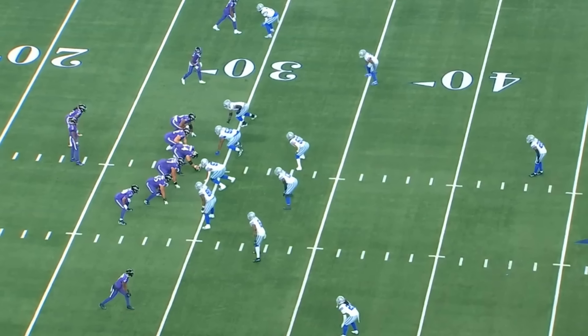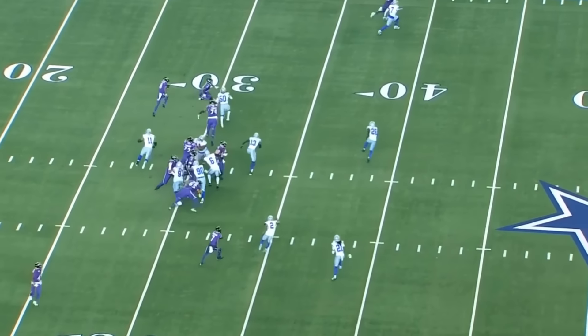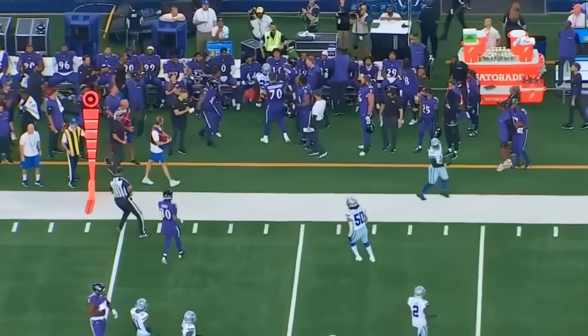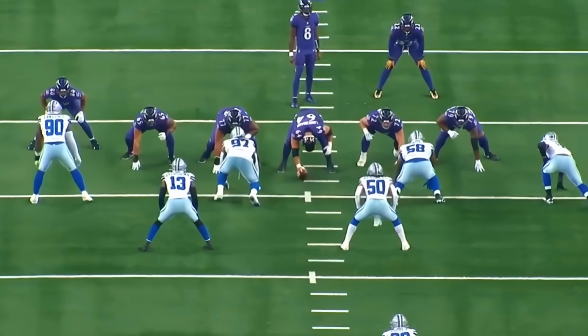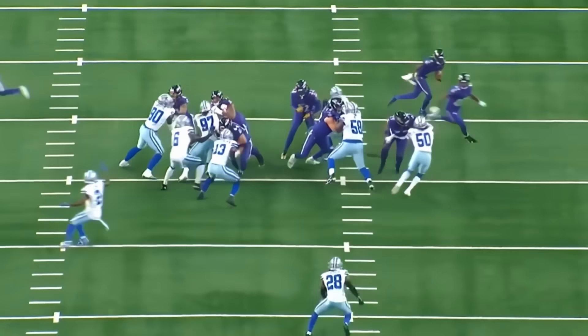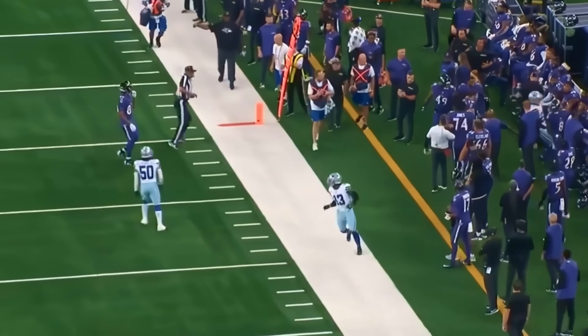So last week, we talked about the Dallas Cowboys defense and the fact that they weren't able to stop the run against the Saints. One of the reasons why they struggled was because the run fits were really, really off. It's little things that I feel like just need to be cleaned up, but the Cowboys are just making mistakes. And it's kind of surprising because Mike Zimmer is a good coach — he hasn't really shown these types of things in the past, that he couldn't get his guys coached to fill basic run fits.